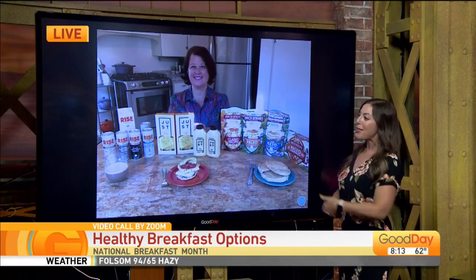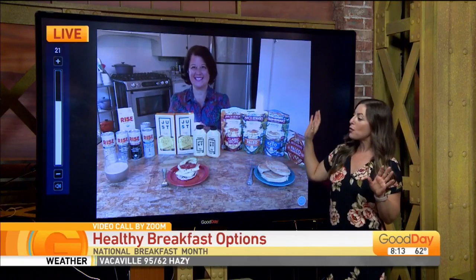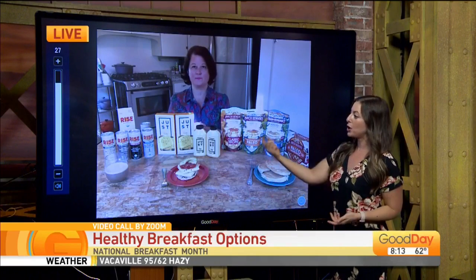We are squeezing in one more September celebration, because it is the 20th. It is National Breakfast Month, and we want everyone at home doing virtual learning to still be feeding their kids good, healthy breakfasts — even before they start school on Zoom. We've got Heather Smith with the Hot Bar joining us this morning from Colorado.